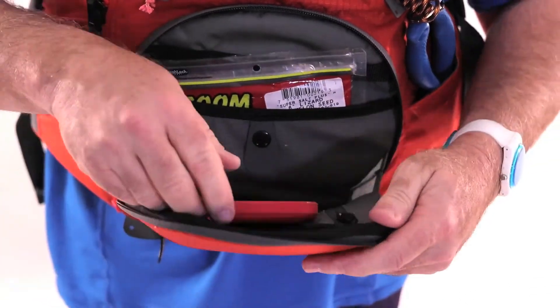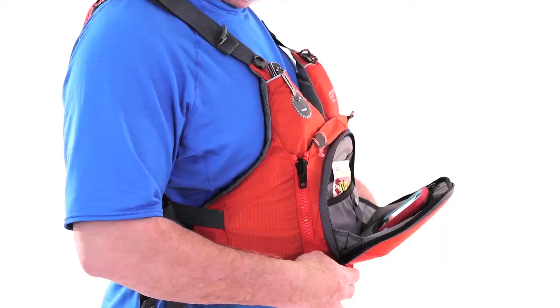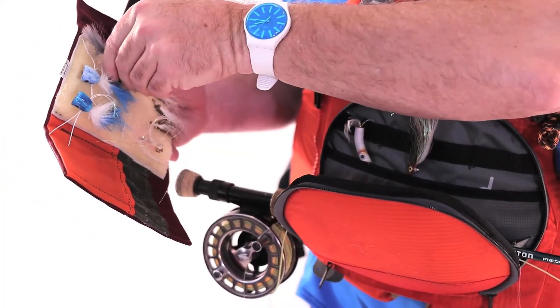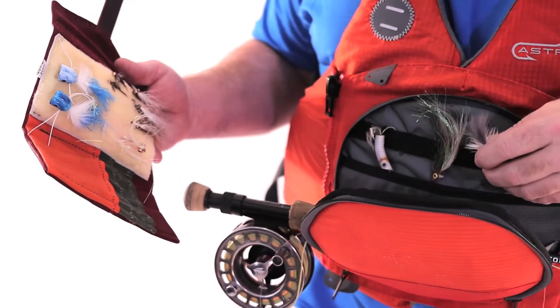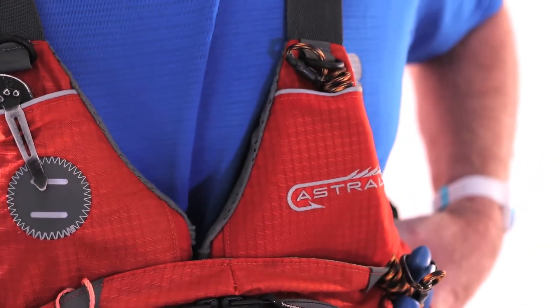Fishing PFDs commonly include many pockets. It can get confusing what is where, and the pockets create obstacles for the rod handle. We've consolidated five pockets into one large centralized location. The result is a streamlined yet highly-organizable PFD.